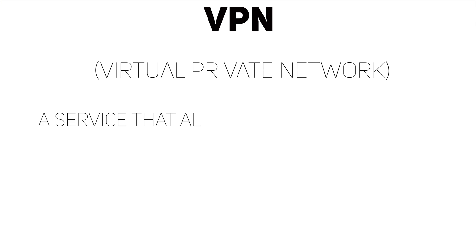Hey guys, Anything Technology here. Welcome to a new series on the channel where I break down different topics. This one we're going to be talking all about VPNs. So let's get right into it. To kick it off, what does VPN stand for? That is Virtual Private Network.